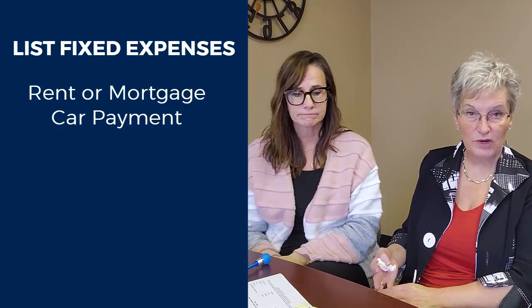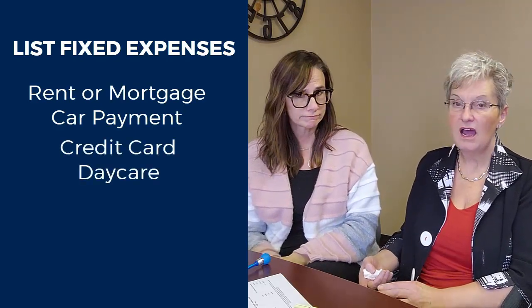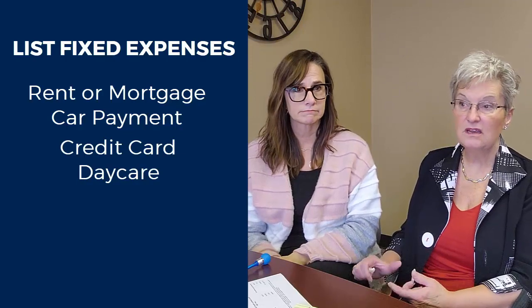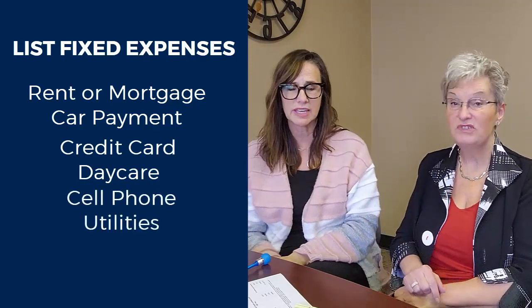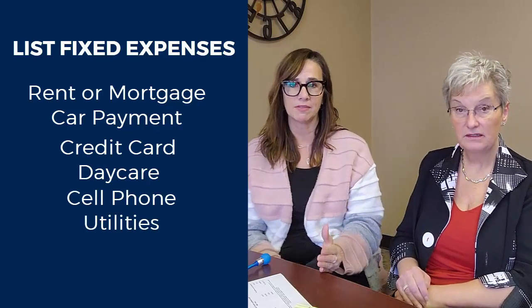Fixed expenses would be your rent, your current mortgage payment, car payment, credit card payments, daycare, cell phone, utilities — all of that. Those are things you have to pay every single month.